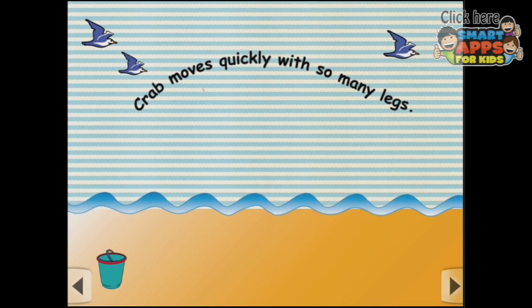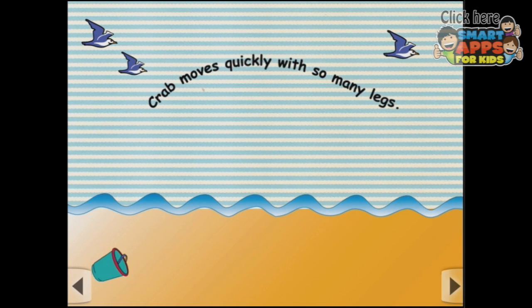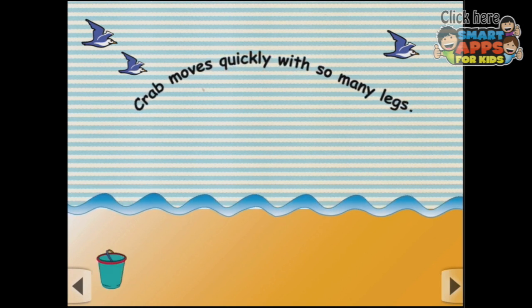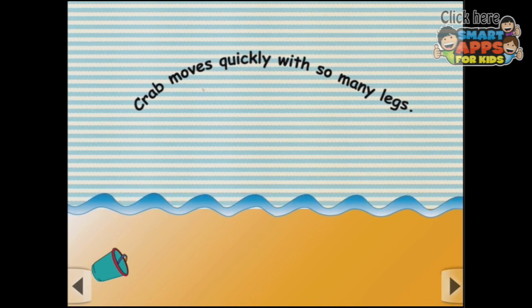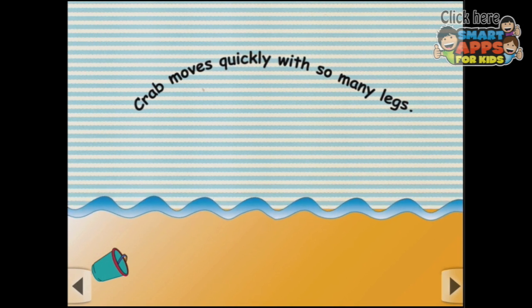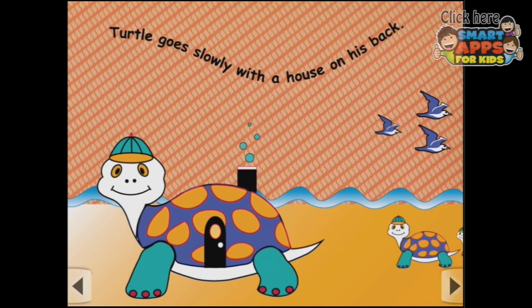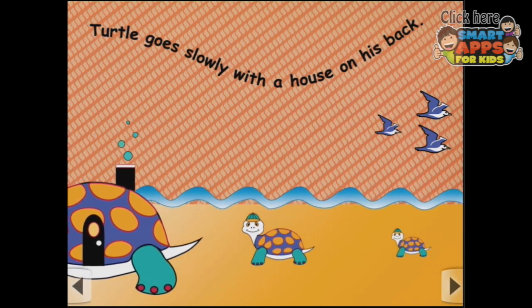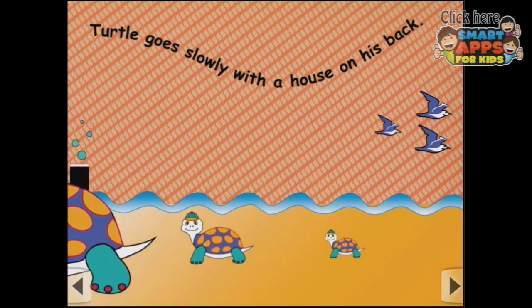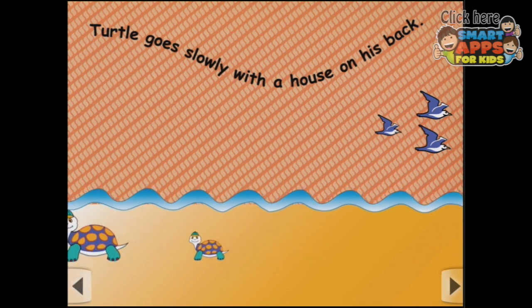Oh, they're already gone. Did you see how many crabs there were? I think there were three. Did you see them? I wonder if I can make them come back. Nope, they're gone. Let's send the seagulls off as well — goodbye seagulls, there were three seagulls there. Oh look, there goes Turtle! Hey Turtle — turtle goes slowly with a house on his back. So there's a big turtle and a middle-sized turtle and a weeny little turtle, and off they go, they're on the sand.